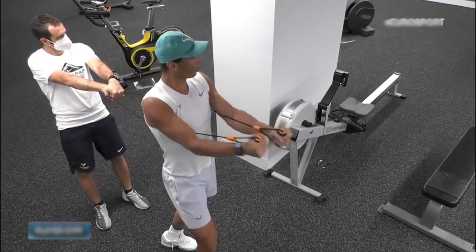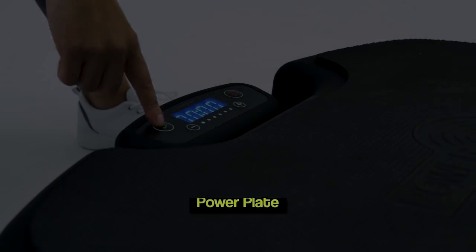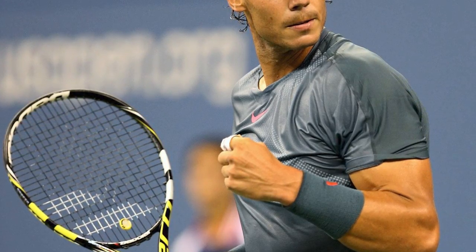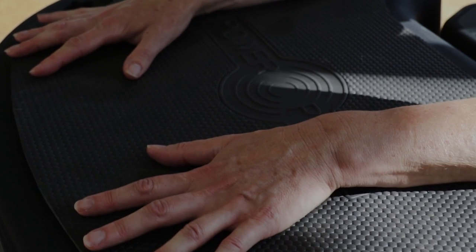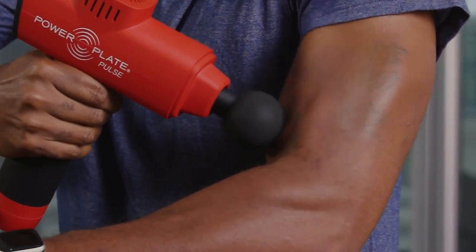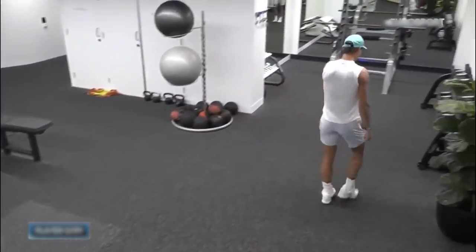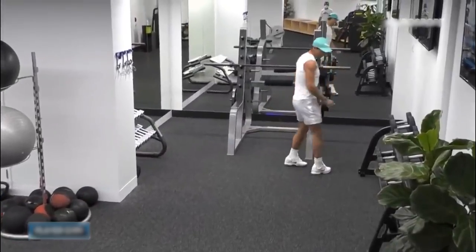Full-body stretching improves blood circulation and prevents injuries. In the warm-up routine of Rafael Nadal, there is also a powerplate. A powerplate is a vibrating platform that helps in the contraction of muscles at high speed, which is helpful for blood circulation, range of motion, and muscle strength. Rafael Nadal gets on top of this machine many times a day to make sure that any damage done to his muscles during his workout is offset.